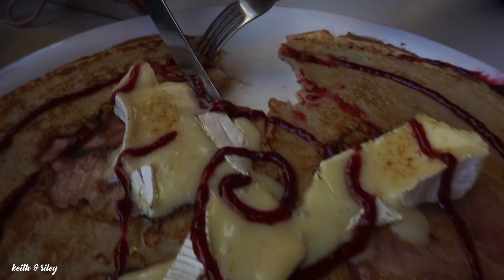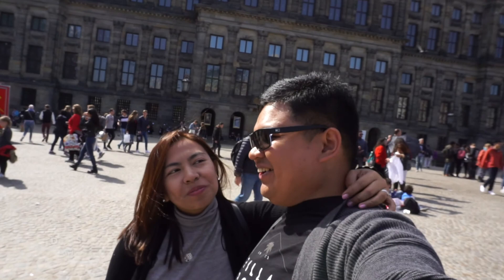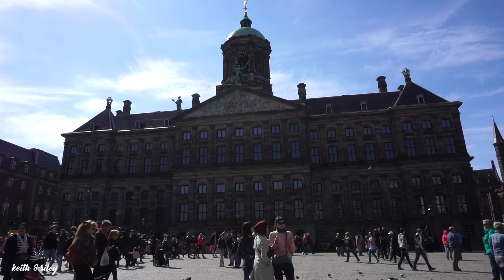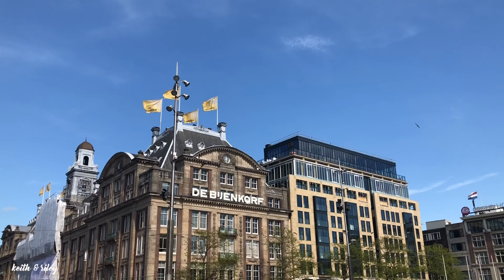We also ordered the French pizza dish. Dam Square is the ideal first stop for tourists in Amsterdam, not only because it's just a five-minute walk down the Damrak from Central Station, but it also features different local attractions such as the National Monument, the Royal Palace, the 15th Century New Church, and other big shopping centers.